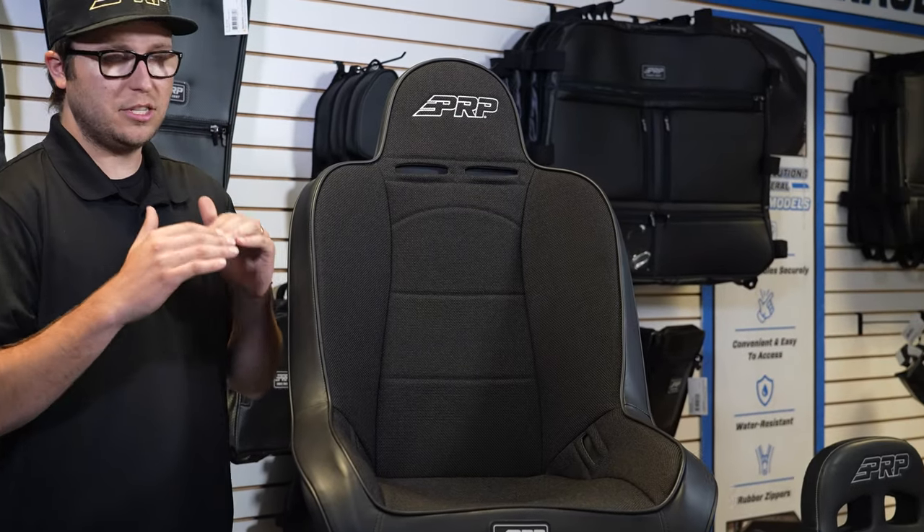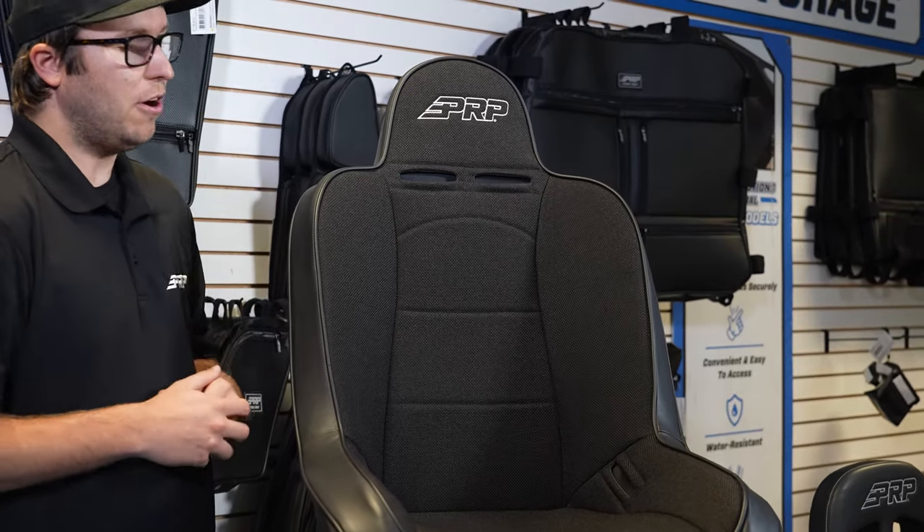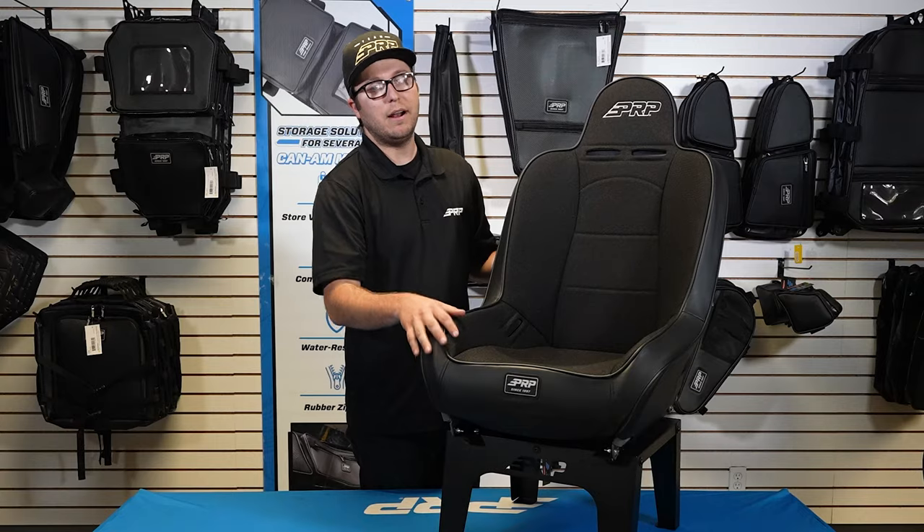This seat is a suspension seat and it's built to improve your posture, reduce back pain, and allow you to drive harder, faster, and safer when you're out there hitting the trails.